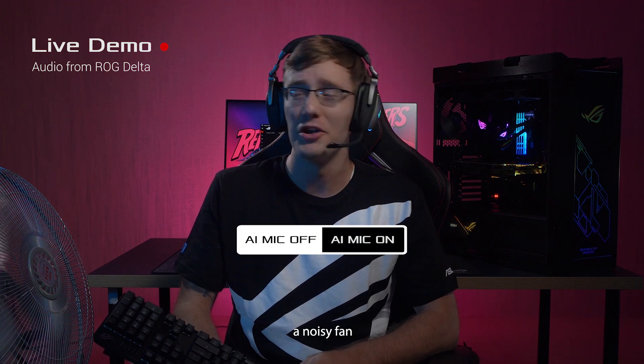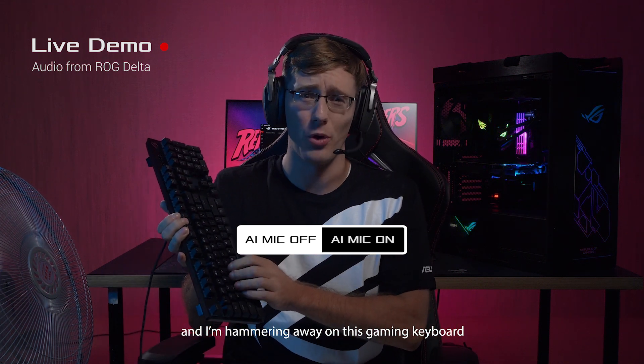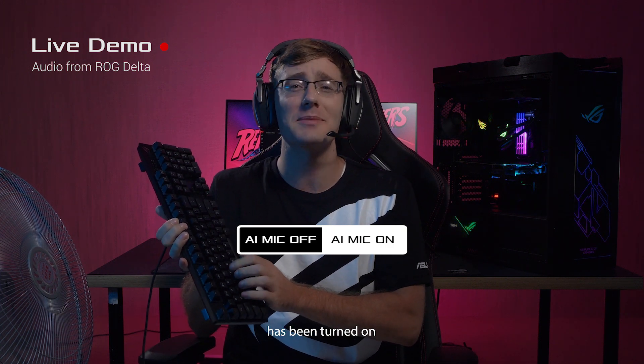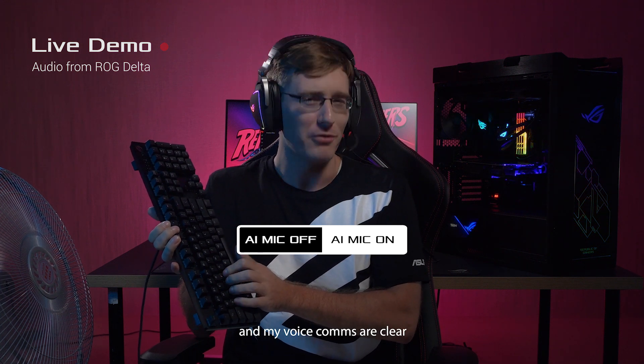Take a listen for yourself. The difference is pretty huge. I've got music blasting, a noisy fan, and I'm hammering away on this gaming keyboard — pretty noisy, right? Now take a listen once the AI Noise Cancelling feature has been turned on. All of that noise in the background is gone, and my voice comms are clear.